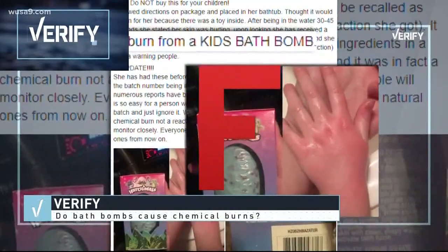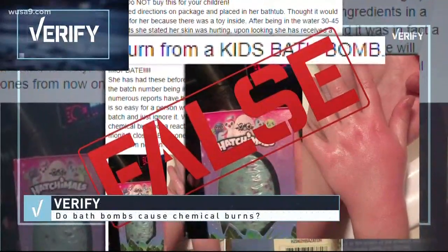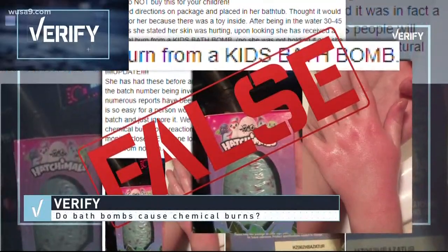So with the help of our sources, we can verify — it's false. You might have an allergic reaction, but there's very little chance you're going to get burned by a bath bomb.